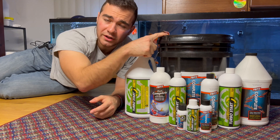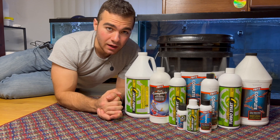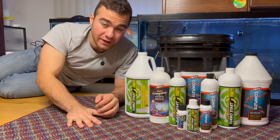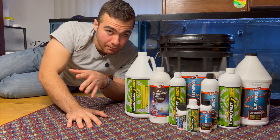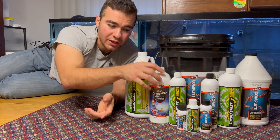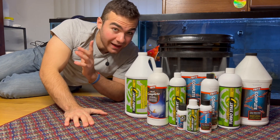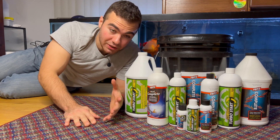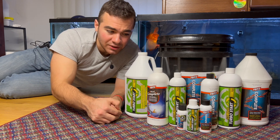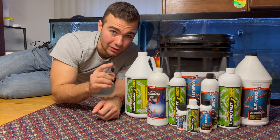Water conditioner is very important — you have to detoxify that water. And this stuff is very important for the nitrogen cycle. The nice thing about certain water conditioners is that they also have compounds in there that'll temporarily detoxify ammonia and nitrites. So if you have an instability in your nitrogen cycle, you can use this as a little emergency band-aid to help with ammonia spikes. However, it's not a long-term solution. If you have high ammonia levels, you may want to add more beneficial bacteria, increase your filtration, or decrease your fish load.